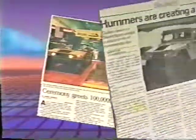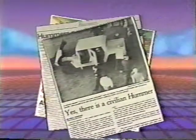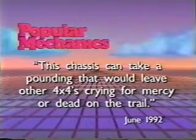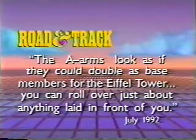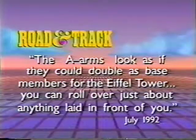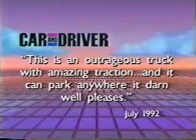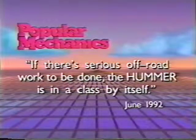The Hummer didn't just happen. Far from it. Hummer was the result of years of testing and government scrutiny. Designed to meet specific needs in the field, Hummer became the most successful multi-purpose wheeled vehicle in Armed Forces history. Today, over 100,000 Hummers later, AM General is bringing this extraordinary vehicle to the marketplace. And people are talking. This chassis can take a pounding that would leave other 4x4s crying for mercy or dead on the trail. The A-Arms look as if they could double as base members for the Eiffel Tower. If there's serious off-road work to be done, the Hummer is in a class by itself.